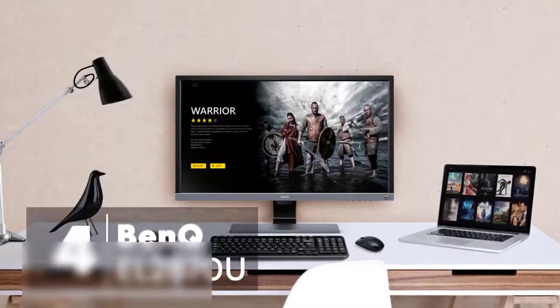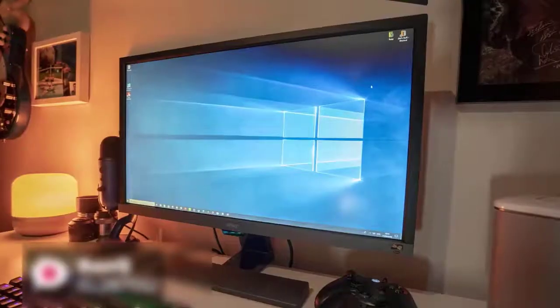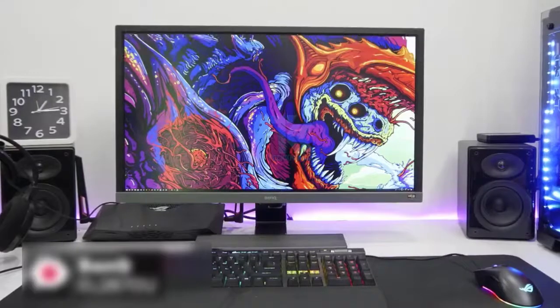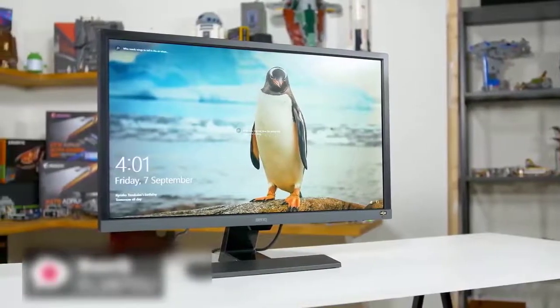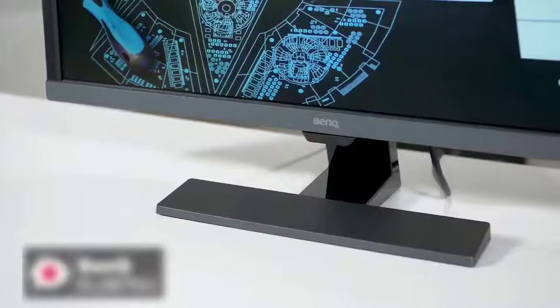At number four is the BenQ EL2870U 28-inch 4K HDR Gaming Monitor. If you're looking for a top-of-the-line monitor, the BenQ EL2870U may just fit your bill. It's easy to set up, affordable, and best of all it offers all the latest features you'd need from a display, like 4K HDR support and FreeSync compatibility. Design-wise, the stand is really compact yet sturdy, and we personally like how minimalist this BenQ 4K monitor looks.